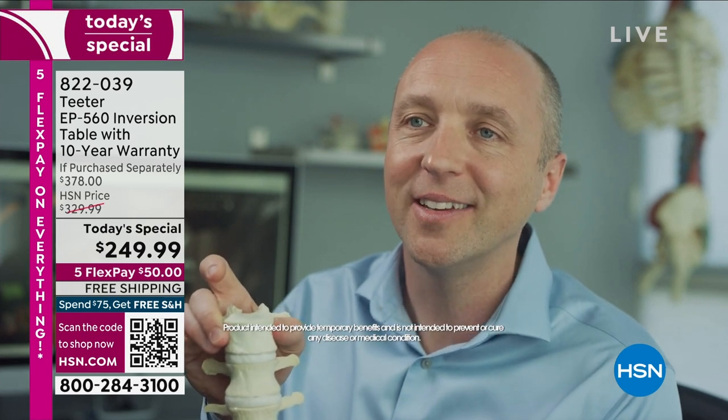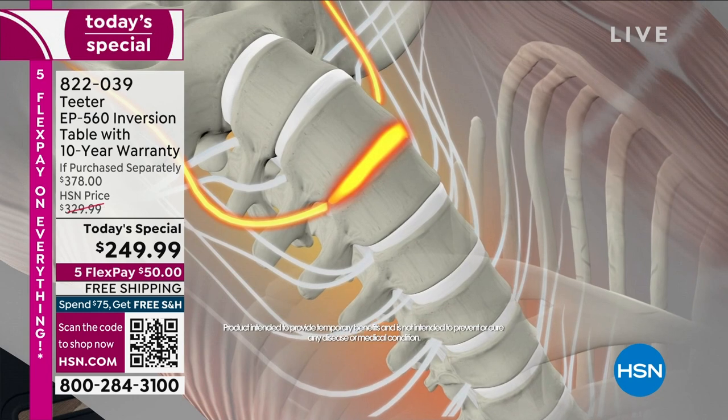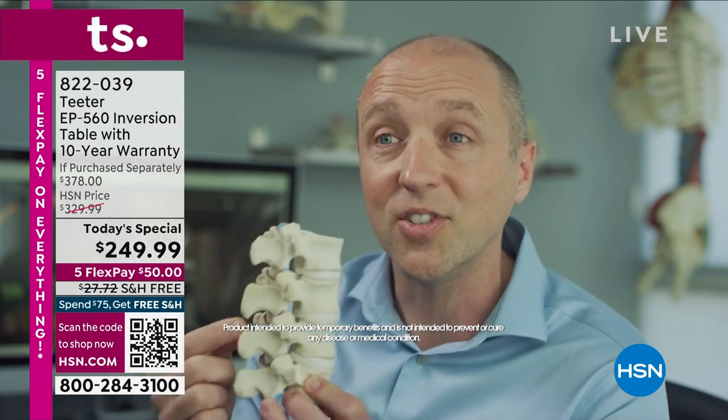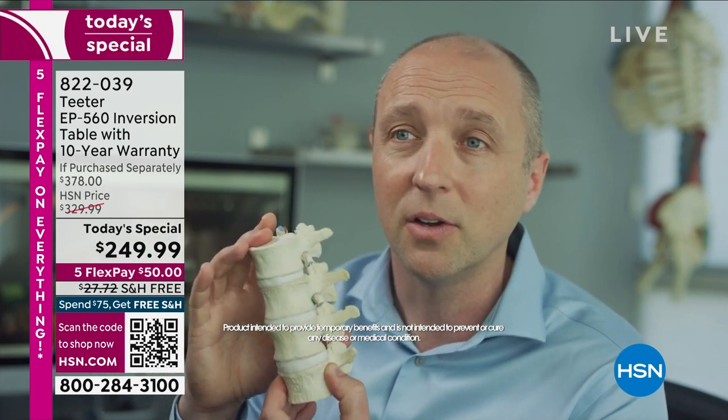When you decompress, there is a lengthening of the spine. By doing so, with a greater disc height, you've got more room for the nerves, there's less compression with the facet joints, and the spine is just much happier.